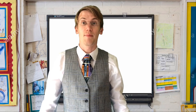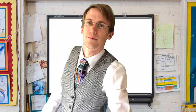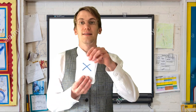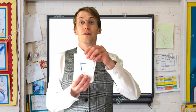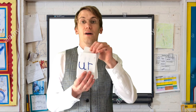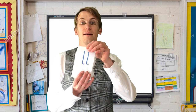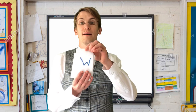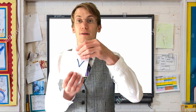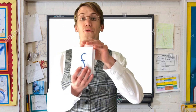We're continuing with our letter blends, so let's practice some of the sounds we already know. I... Ps... R... Ps... A... L... W... V... Z...